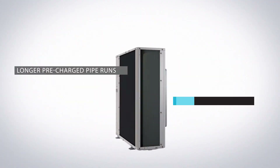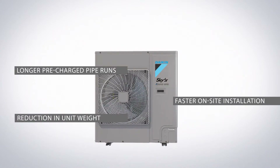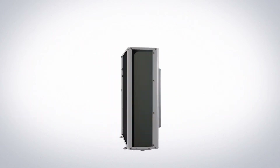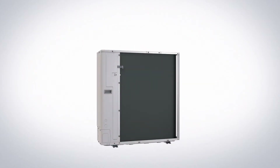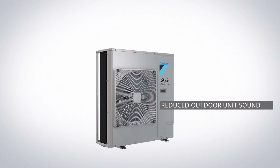The A-Series is an installer's friend. With longer pre-charged pipe runs making on-site installation faster, and with a reduction in unit weight, it's even easier to move into the required location. Once operational, embedded technologies in the outdoor unit result in reduced outdoor unit sound.